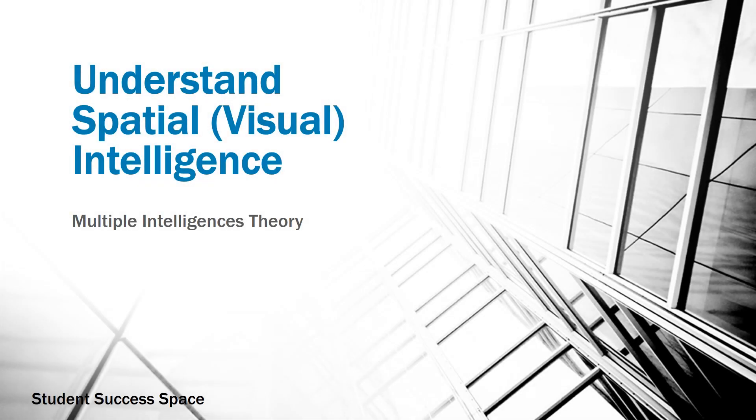Spatial intelligence may also be referred to as visual intelligence. Generally, individuals possessing this intelligence are artistic in nature, but there are many other uses as well.